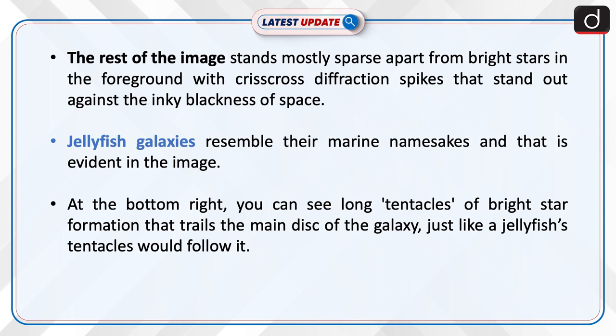Jellyfish galaxies resemble their marine namesake, and that is evident in the image. At the bottom right, you can see long tentacles of bright star formation that trail the main disk of the galaxy, just like tentacles would follow a jellyfish.